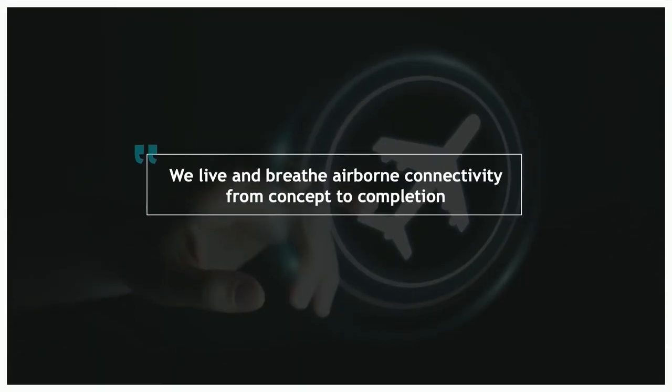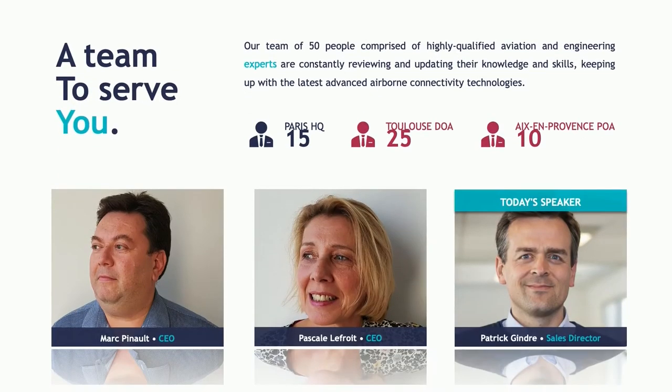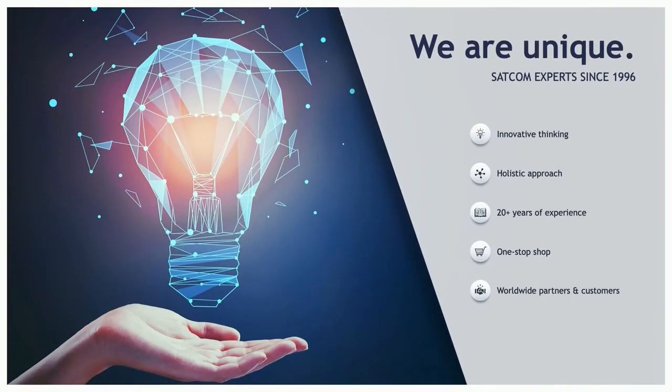First of all, the Eclipse group lives and breathes airborne connectivity from concept to completion. We are a French company, part of the Eclipse Global Connectivity Group, led by Marc Pinot and Pascal Lefra. We have 50 people inside — experts in turnkey airborne connectivity solutions. Our company has circa 25 years of experience delivering complex satellite and other communication systems for the civil, military, and business aviation market. We have our headquarters in Paris.